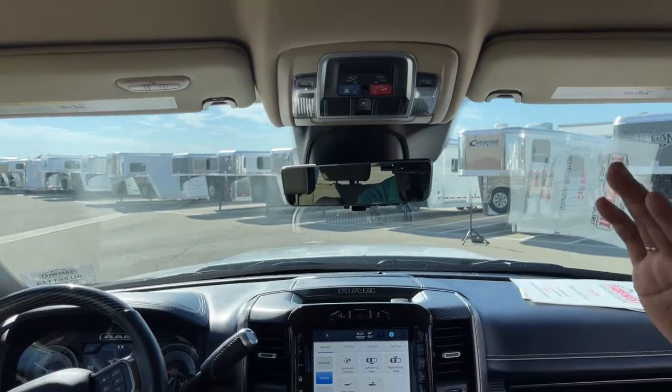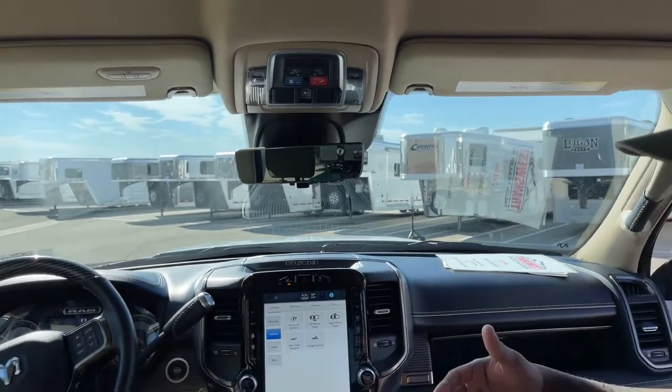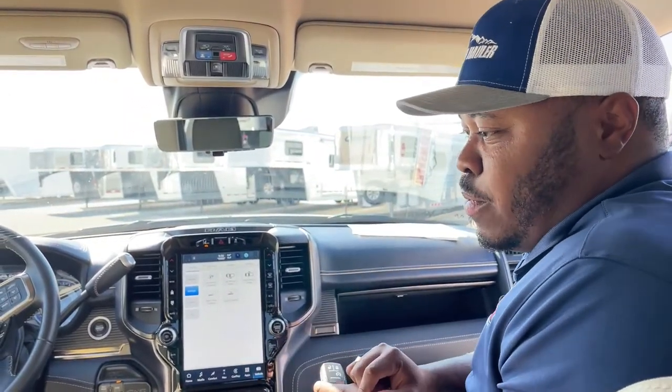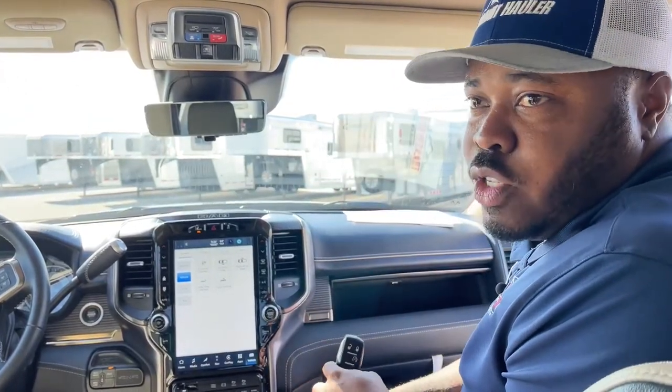The only thing this unit doesn't have is a sunroof, but a lot of people don't care about sunroofs. If that's your preference and you want a fully loaded vehicle without a sunroof, feel free to give me a call and we'll talk numbers, finance options, and delivery options. If you'd like to come in, look at it, and test drive it — it is a cool unit to drive, especially with the front and rear air suspension. Thank you guys for tuning in today. This has been our 2022 Ram 5500 Hauler with the Limited trim, built by TransWest through Utility Body Works. If you're interested, give me a call and we'll go from there. Hope you guys have a great weekend — thank you so much!